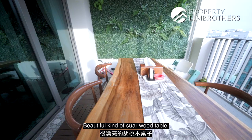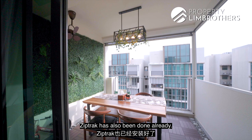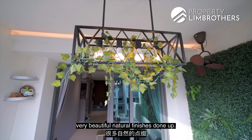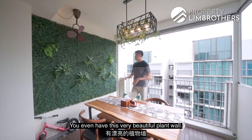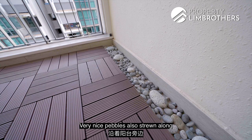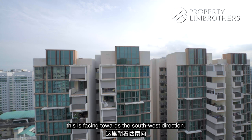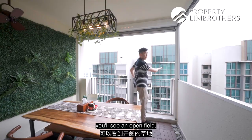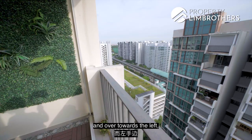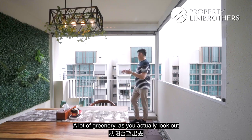What the owners have done is put their dining table right outside — a beautiful suar wood table. You can definitely fit a six-seater right here. Zip tracks have already been done. I also love the beautiful natural finishes: there's a plant wall, the floor is decked in a teak-like decking, with very nice pebbles strewn along the entire border of this balcony. In terms of exposure, this is facing the southwestern direction. On the right side you see an open field, and towards the left is the roof garden space — a lot of greenery as you look out.